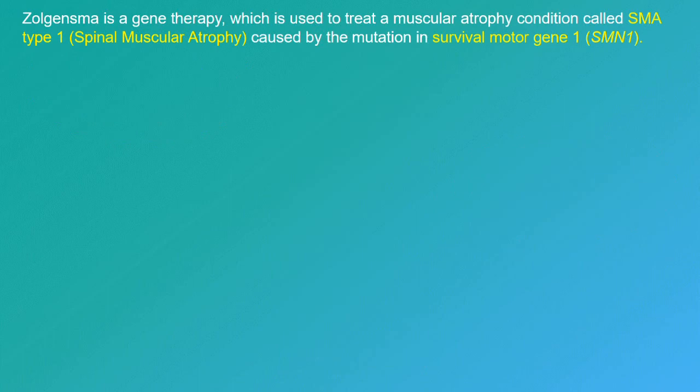Zolgensma is a gene therapy which is used to treat a muscular atrophy condition called SMA type 1, or spinal muscular atrophy, caused by the mutation in survival motor gene 1 or the SMN1 gene.